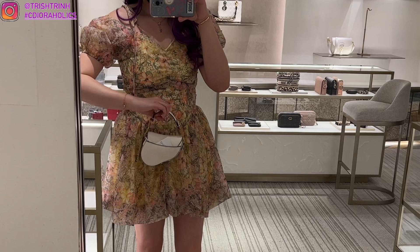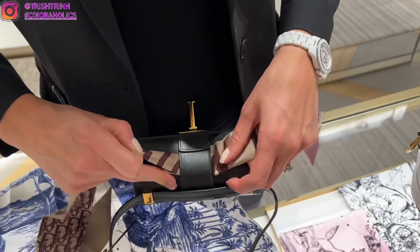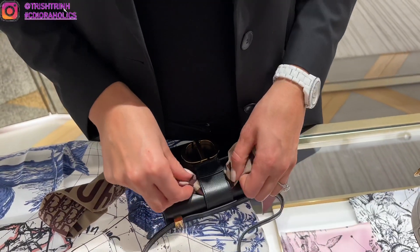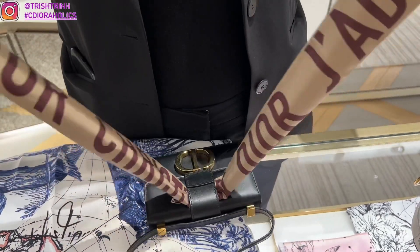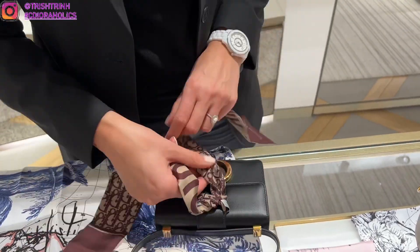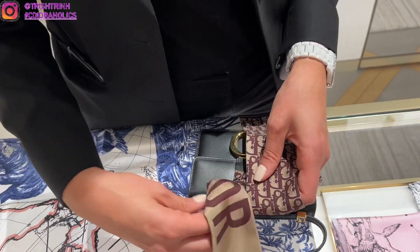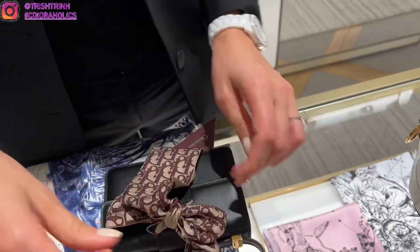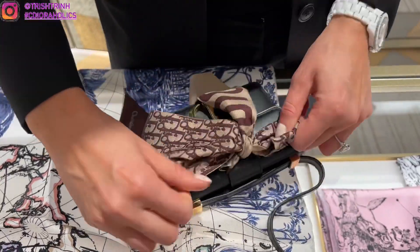Honestly I feel like the best micro bags are the Lady Dior or the 30 Montaigne — the vanity is pretty cute too. Here's my SA Nadia; she's trying to tie a mitzah scarf on the micro 30 Montaigne to see how it looks. Since the micro is so small the scarf kind of covers the bag, but she tried different ways — tying a bow or tying it on the strap. Nadia is so good at tying mitzah scarves.